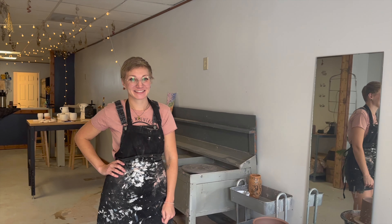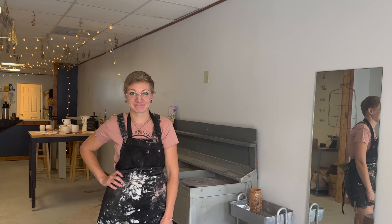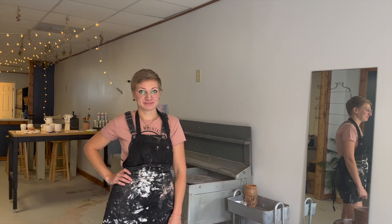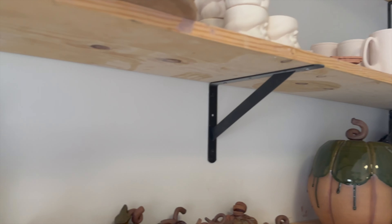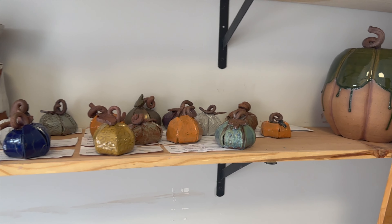Do you do classes as well? We do classes and all kinds of workshops. How long have you been here? About a year. You've got a great studio here — thank you, it's been fun! These are some of your finished pieces? All cute little pumpkins — from a recent workshop, just waiting to be picked up.